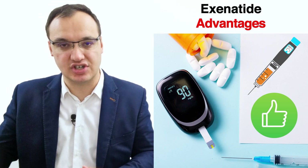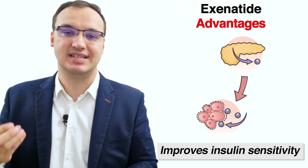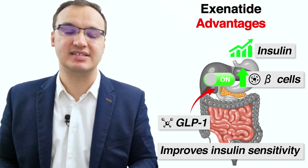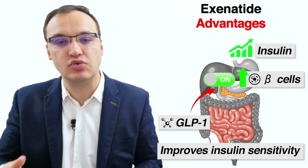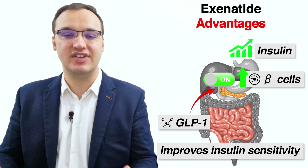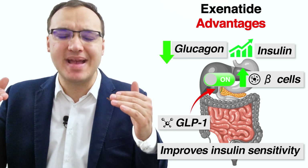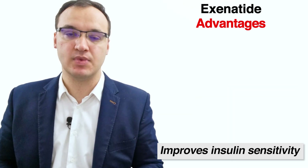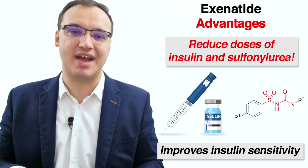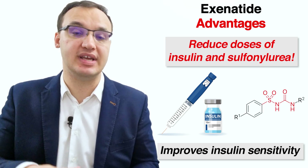Exenatide has many advantages over other diabetic medications. One benefit is that it improves insulin sensitivity — it enhances the secretion of insulin from the pancreatic beta cells while stimulating the growth of these insulin-producing cells, increasing the body's insulin sensitivity and raising insulin while reducing glucagon, which is immensely beneficial. Note that patients who are already using insulin and sulfonylurea treatment need to have their dosage reduced before starting GLP-1 agonists, including exenatide.